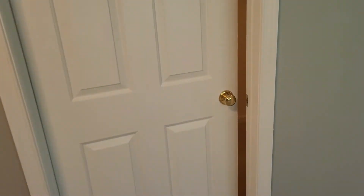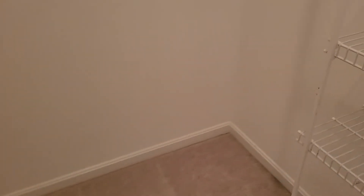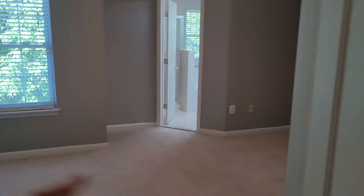Right in here is going to be the closet. We do have wire shelves in here — please do not overload these. Please spread the weight out as best you can and put all the heavy stuff down on the ground. They are all up and working and looking good. Floor in here is definitely showing some wear and tear. There's a stain right there in the middle. No damage, just some general wear and stains.